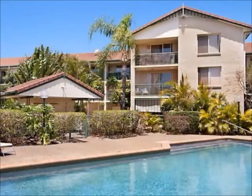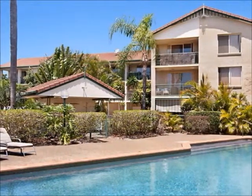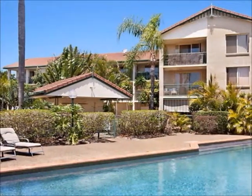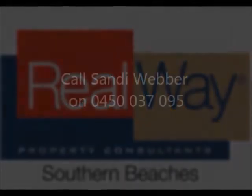A sparkling resort-style pool adds the finishing touches to this terrific lifestyle, and all only 10 minutes walk to the iconic Kirra beachfront, cafe strip, airport and university.